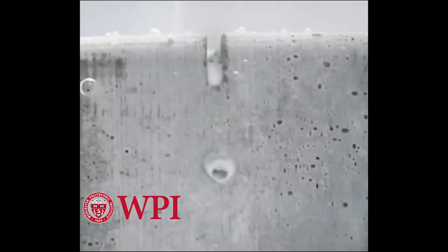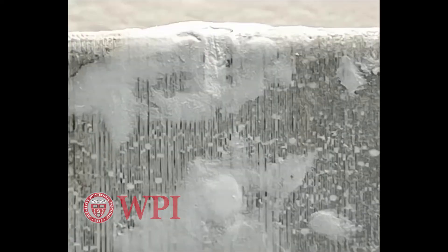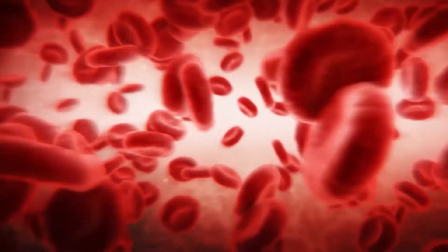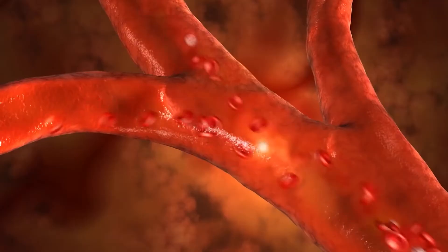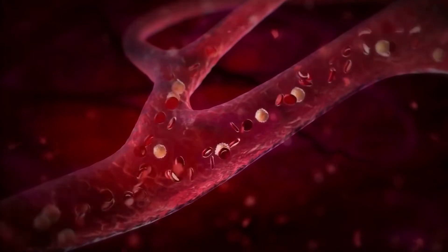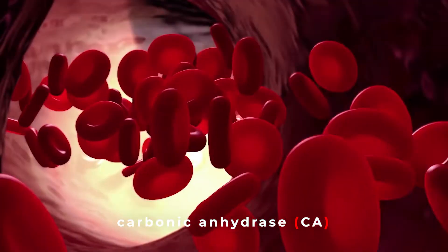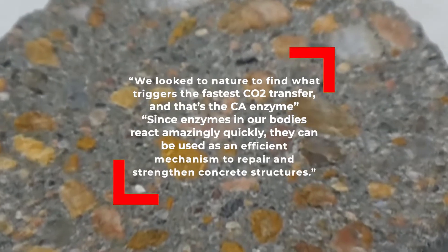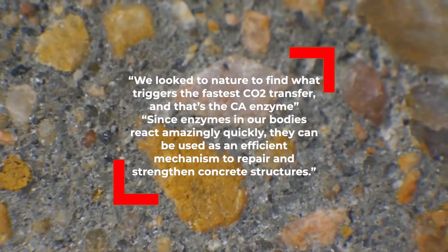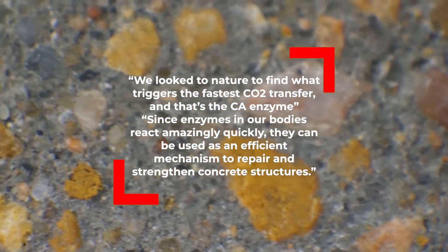While all of these solutions sound promising, the Worcester Polytechnic Institute has created what they believe is a cheaper and potentially more efficient solution. The team gained inspiration from the human body — more specifically from the way an enzyme in red blood cells called carbonic anhydrase, or CA, is able to quickly transfer CO2 from the cells to the bloodstream. "We looked at nature to find what triggers the fastest CO2 transfer, and that's the CA enzyme," says study author Nima Rabar.